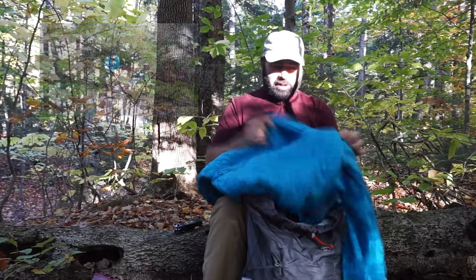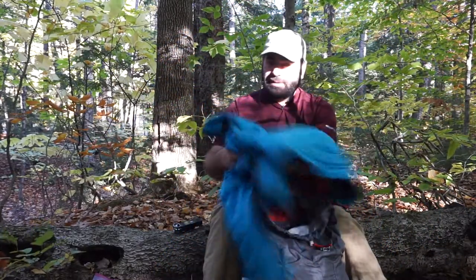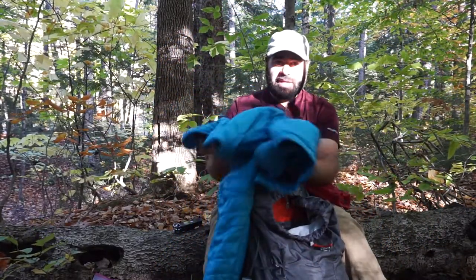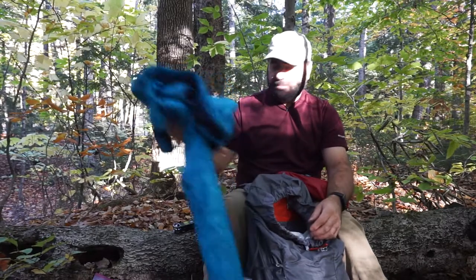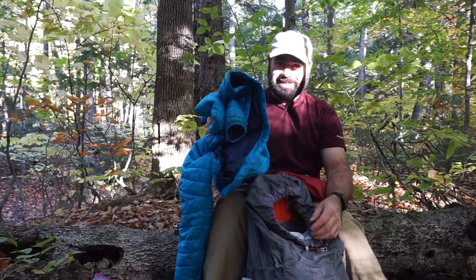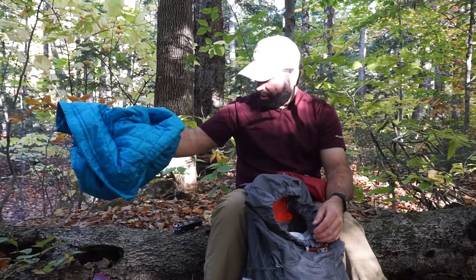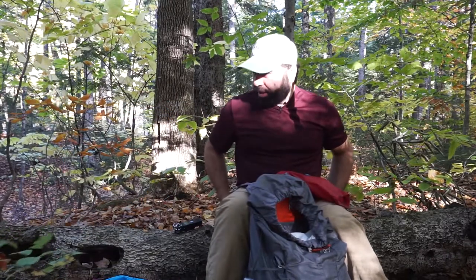Here's my insurance policy, my fire extinguisher of the woods — my puffy jacket. It's synthetic, works awesome. If you see me on a mountain with this on, it's cold out. I'll wear it around camp when I arrive to keep me warm and dry.